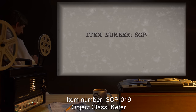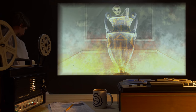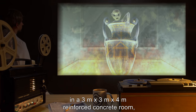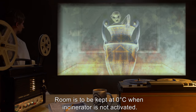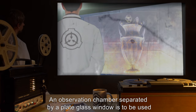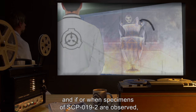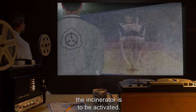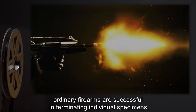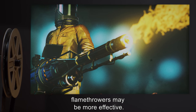Item number SCP-019, object class Keter. Special containment procedures: SCP-019 is to be kept on a wide grate in a three meter by three meter by four meter reinforced concrete room, installed with an incinerator. The room is to be kept at zero degrees Celsius when the incinerator is not activated. An observation chamber separated by a plate glass window is to be used for constant observation. If specimens of SCP-019-2 are observed, the incinerator is to be activated. In the event of an outbreak of SCP-019-2, ordinary firearms are successful in terminating individual specimens, although in the case of a swarm-level outbreak, flamethrowers may be more effective.